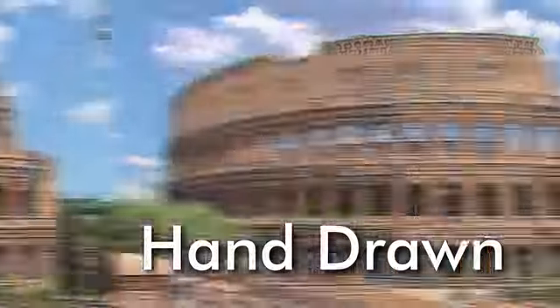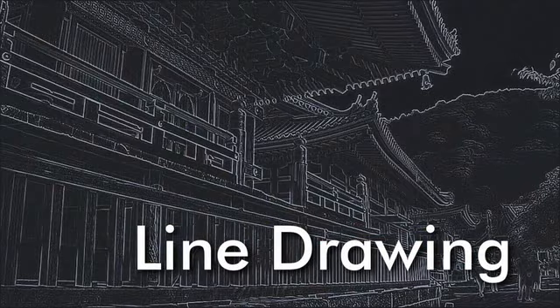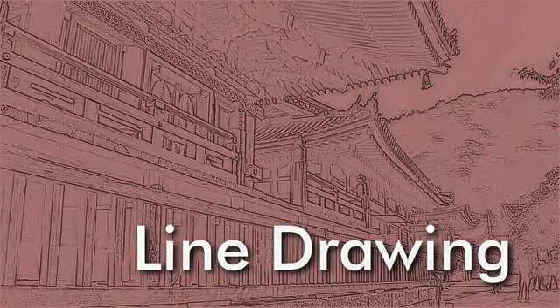With the hand-drawn effect, the image will look like it was sketched by hand. Line Drawing converts the image into a series of dots and lines painted on a blank canvas.